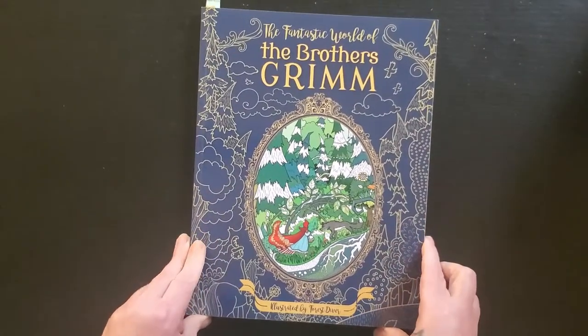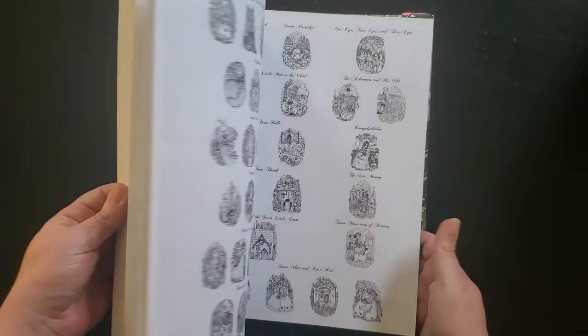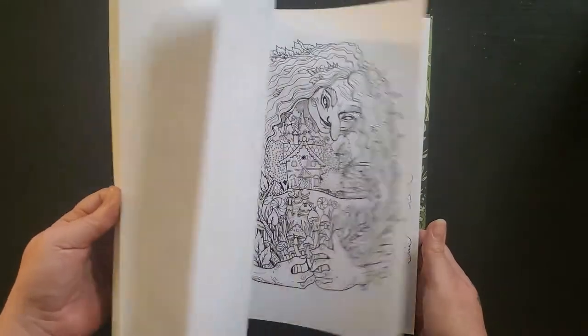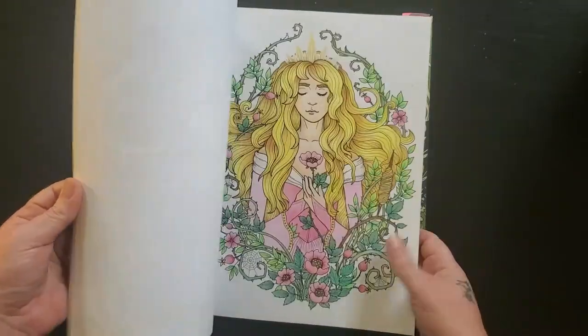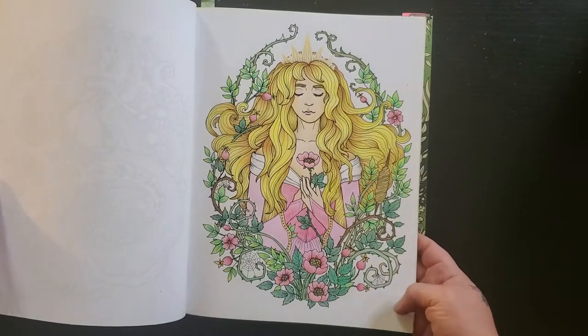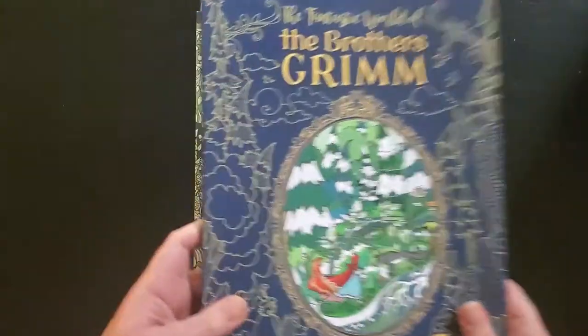Then we have Forest Diver — a fantastical world of the Brothers Grimm. I love this book, I just haven't colored a lot in it. I've got one page — I did Sleeping Beauty, and this was done a long time ago, I don't remember exactly when. That's it for that one.